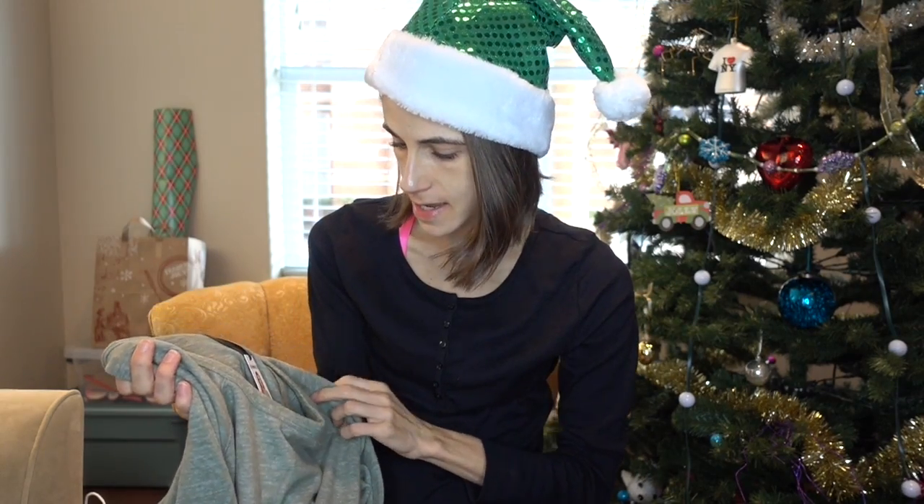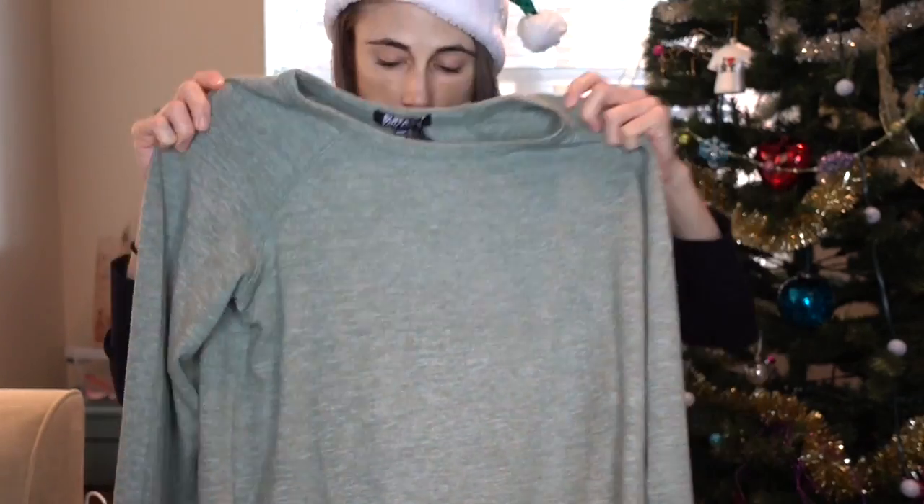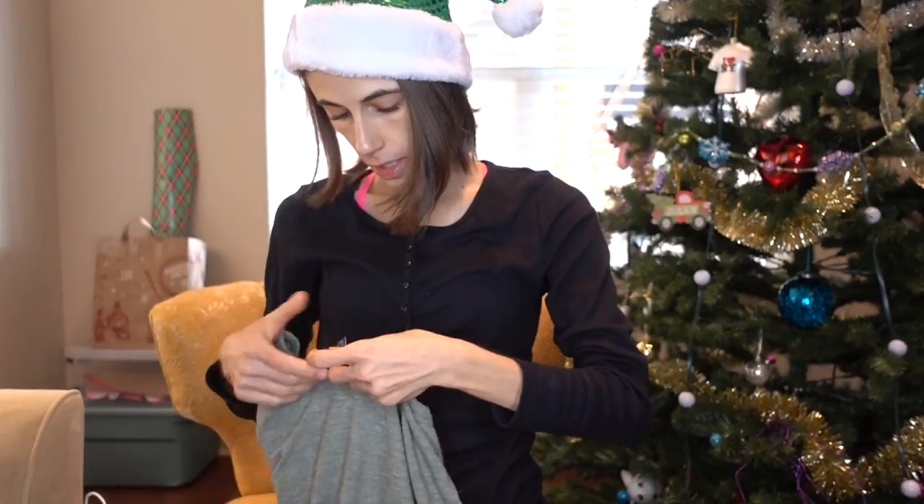Lately Costco has been delivering on clothing — their loungewear and activewear selection has really been great. I picked up this sweatshirt; the brand is Buffalo by David Bitton, and it is so soft — it feels like a baby blanket.